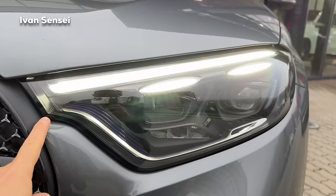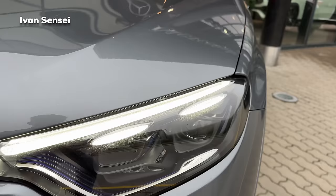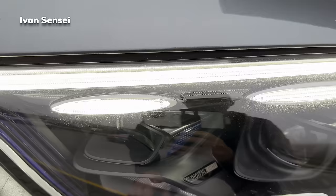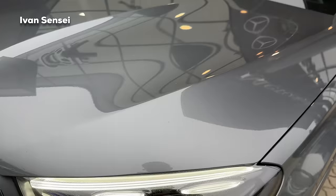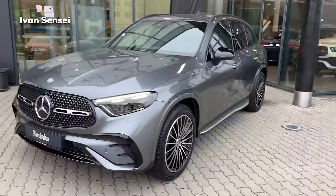We have the Digital Light - the best lights Mercedes-Benz offers. You can see the blue elements here and there. They can project symbols on the road and they are very bright and amazing - the same lights from the S-Class. So these are the best lights available at Mercedes-Benz.